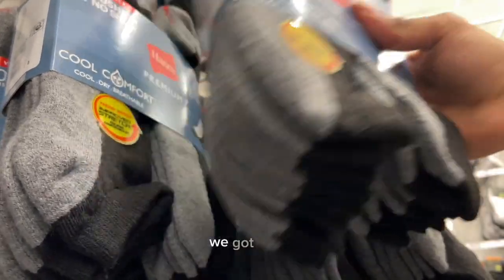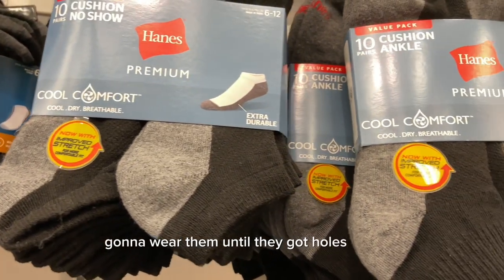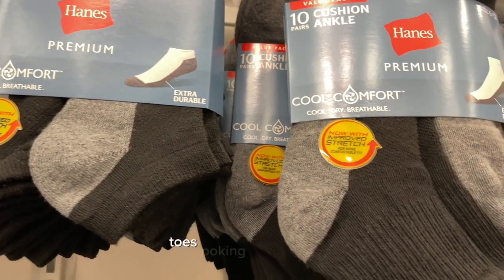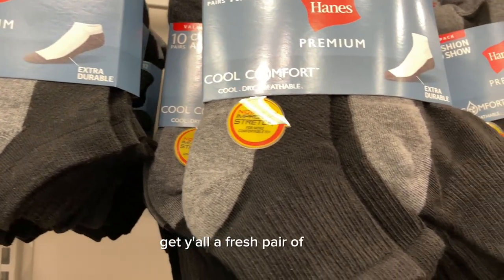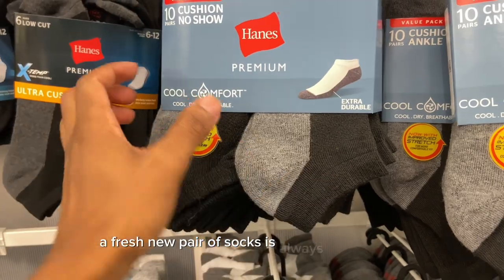Last but not least for clothing, we got socks. We usually treat socks the same way as underwear — gonna wear them until they got holes in them, until they're black at the bottom, toes poking out. Get yourself a fresh pair of socks. No matter if they're ankle socks, mid-length, or long socks, a fresh new pair is always going to be an essential.